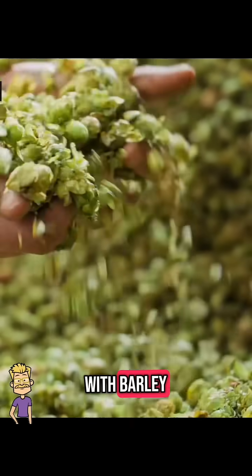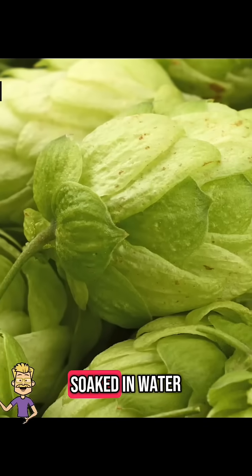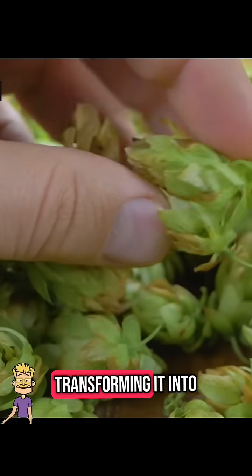It all begins with barley, a cereal grain packed with starch. The barley is soaked in water and allowed to sprout, then it's dried in a kiln, transforming it into malt.